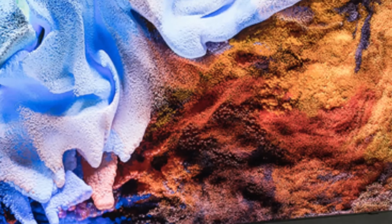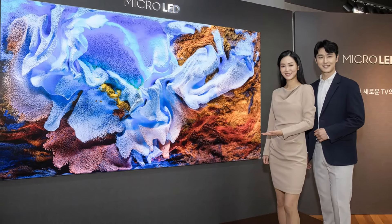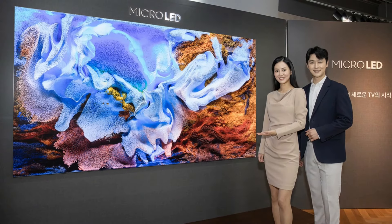This technology offers several advantages over traditional LCD and OLED displays, including higher brightness, better contrast, wider color gamut, and faster response time.